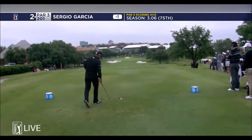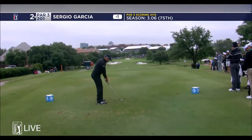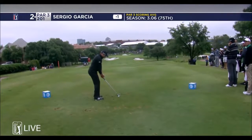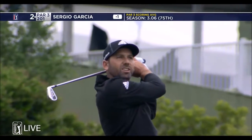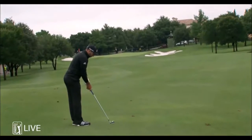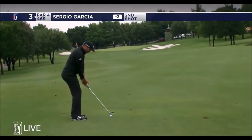Sergio next up at the long par three. He's always had the ability to get a little extra out of an iron, a little more of a shaft lean — pushes it through the air a little bit quicker. Asking if it's a stretch, it sure did. Ball is inbound. That's why I was hoping it did not hit the cart path, as we go back to the second shot for Garcia.